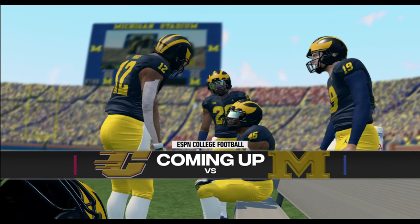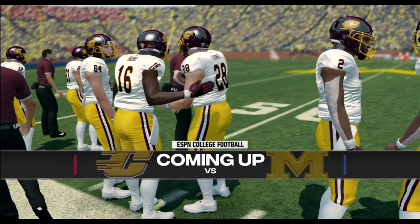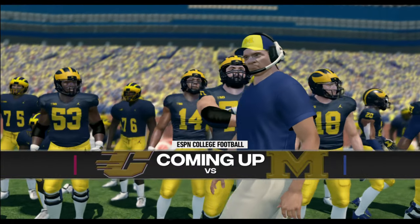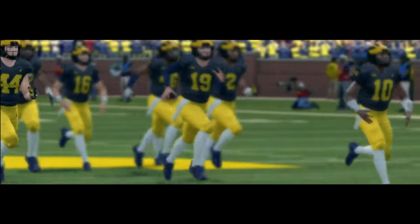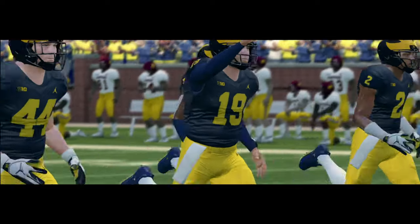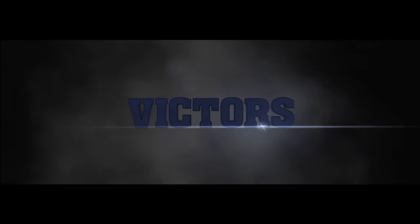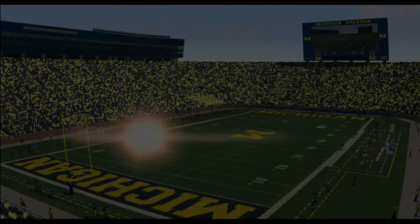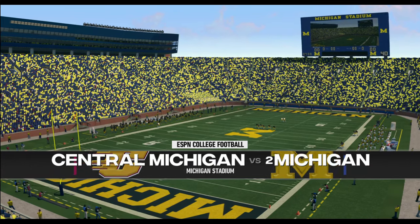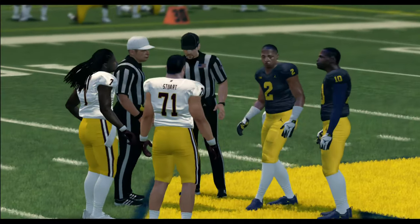Everybody, Rhys Davis with you bringing you the EA Sports NCAA Football 14 pregame show presented by Nissan — Innovation that excites. Over 35 million fans have passed through the gates of Michigan Stadium since it opened in 1927.